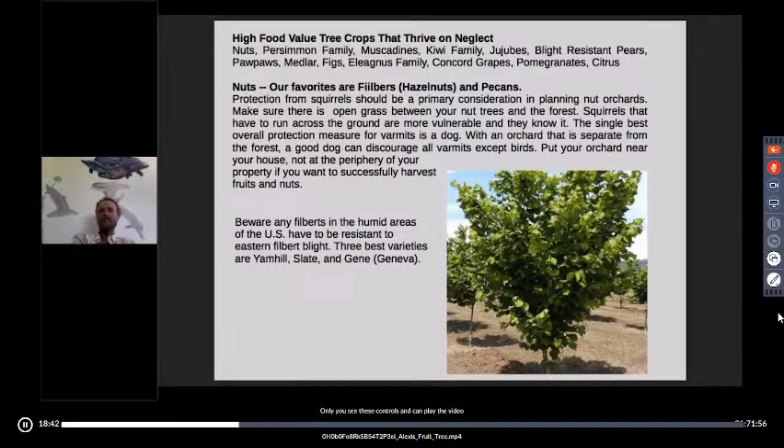Protection from squirrels should be your primary consideration in planting nut orchards. Make sure there's open grass between your nut trees and the forest. Between groundhogs, deer, rabbits, and squirrels, there's a lot that can chew on your trees. The single best deterrent is a dog. Put the orchard close to your house, make sure there's open grass between the trees and the forest, and give your dog free run of the orchard. Squirrels are cocky — you can't intimidate them. You either have to make them run on the ground or eliminate them.